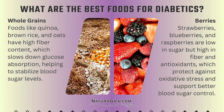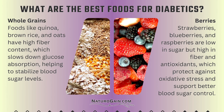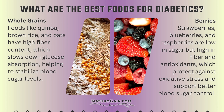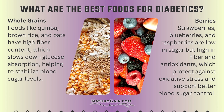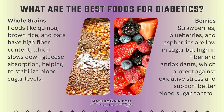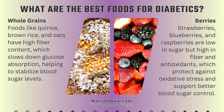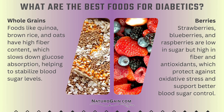Whole grains — foods like quinoa, brown rice, and oats — have high fiber content, which slows down glucose absorption, helping to stabilize blood sugar levels. Berries — strawberries, blueberries, and raspberries — are low in sugar but high in fiber and antioxidants, which protect against oxidative stress and support better blood sugar control.